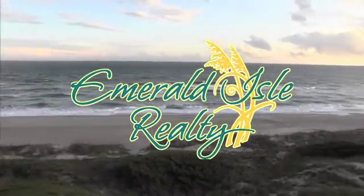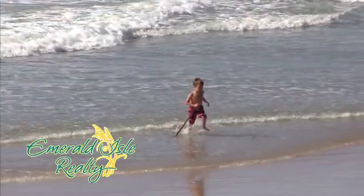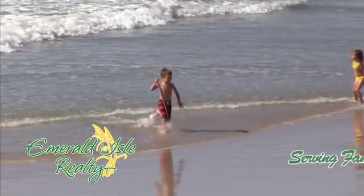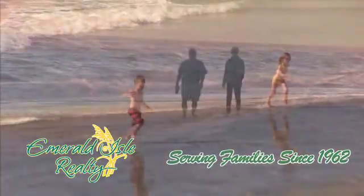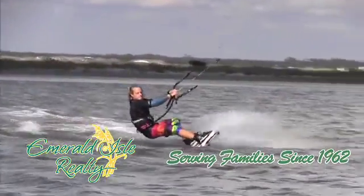At Emerald Owl Realty, we understand what your family wants in a vacation rental. That's because we've been a family since 1962. If you let us serve you, we promise a first-class vacation.